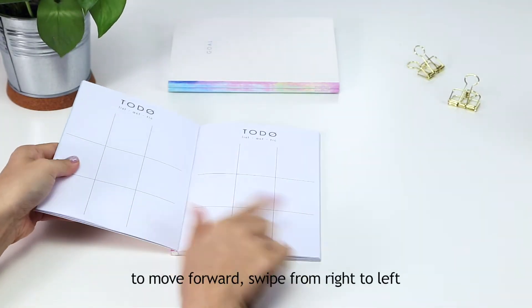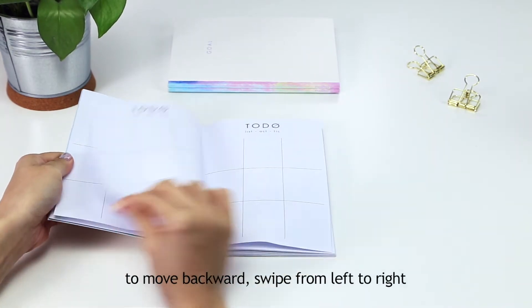To move forward, swipe from right to left. To move backward, swipe from left to right.